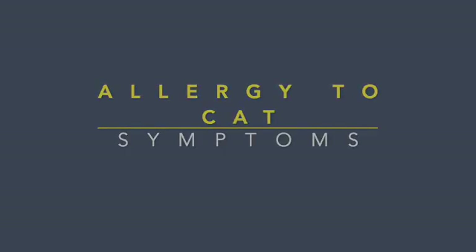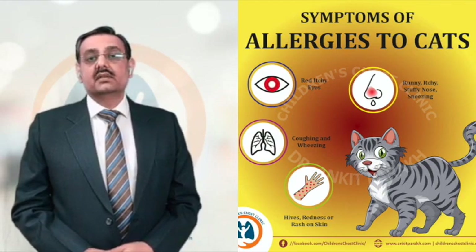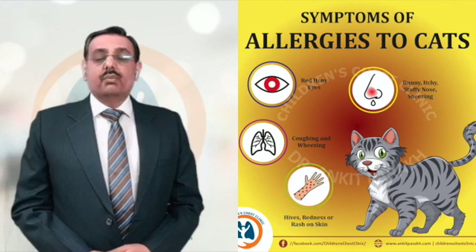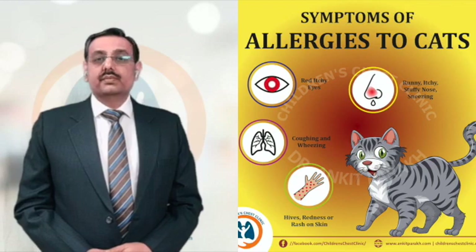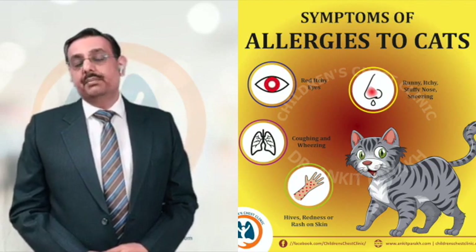What are the symptoms of allergy to cats? The allergies can be in the form of eye allergies, which can have red eyes, watery eyes and itchy eyes. Children can get nasal allergies in the form of a running nose, watery nose, blocked nose and itchy nose. Children can also get asthma symptoms in the form of coughing, wheezing, chest tightness and breathlessness.